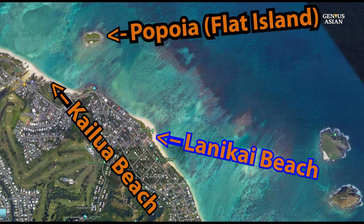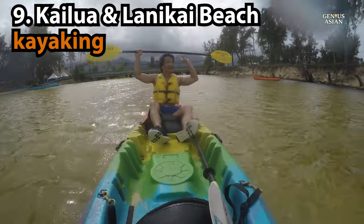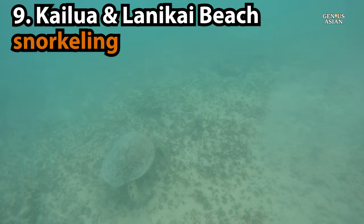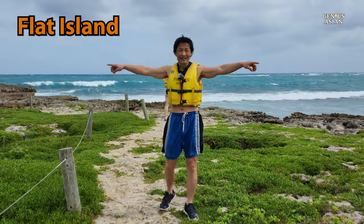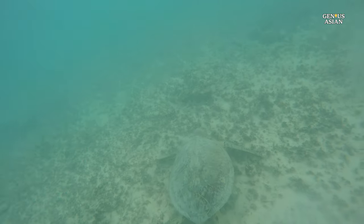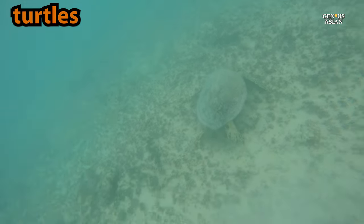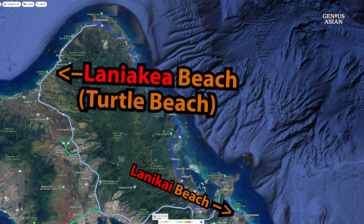Kailua Beach and Lanakai Beach are on the east side of Oahu. Our previous video showed kayaking and snorkeling during the winter season in the Kailua Beach, Popoia Flat Island, and Lanakai Beach area. Lanakai Beach area does not have high waves, so it is pretty good for snorkeling to see the green turtles and fish. Laniakia Beach, which is on the northwest side of Oahu and is not the same as Lanakai Beach, is sometimes called Turtle Beach.